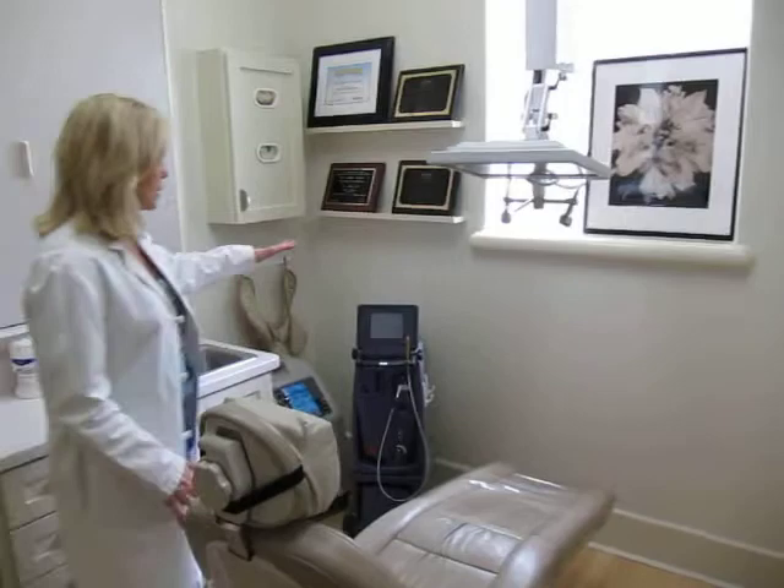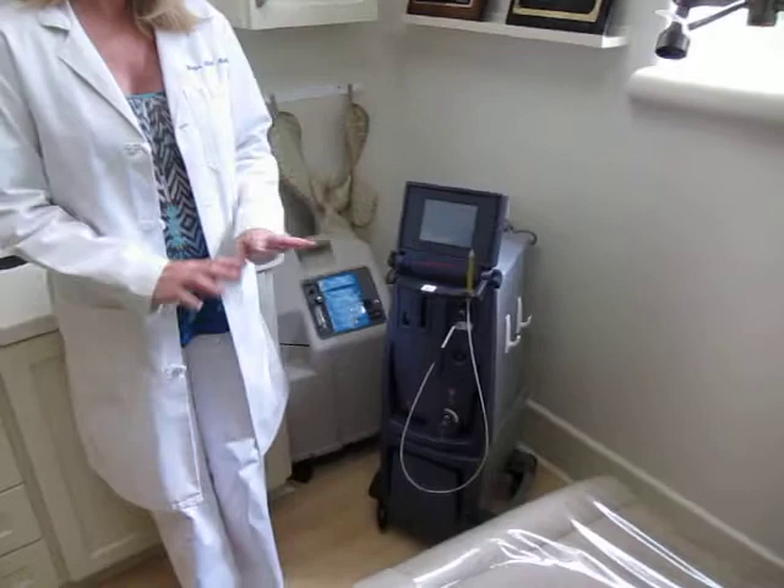We have this — this is a Periolase. We have several lasers in the practice, but I wanted to point this one out. This one can trim and contour, make a gummy smile not as gummy, and it also is the only laser that's FDA approved to regrow bone in people who have gum disease.